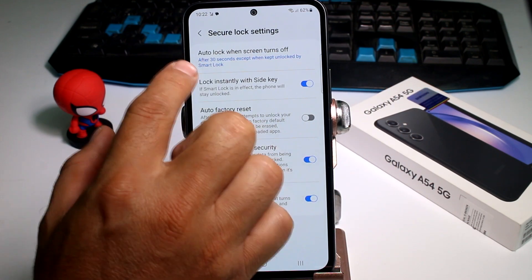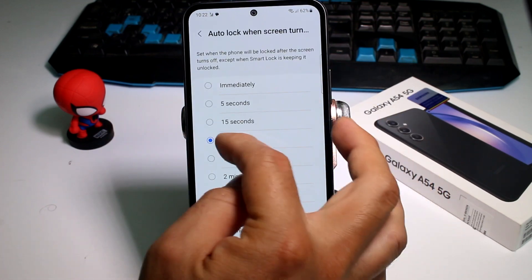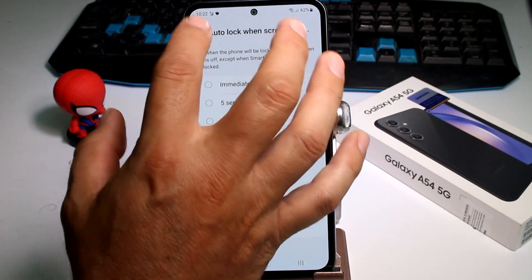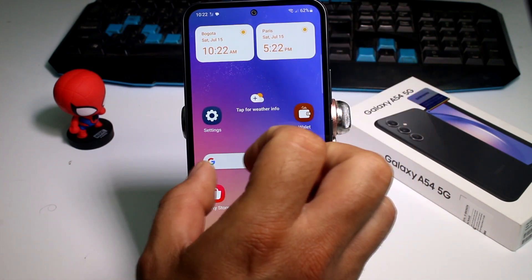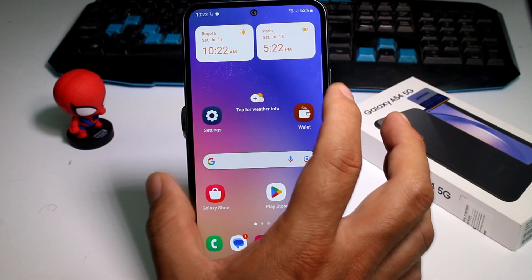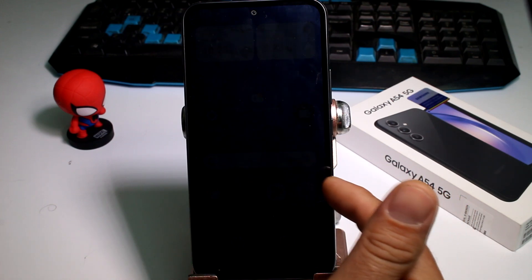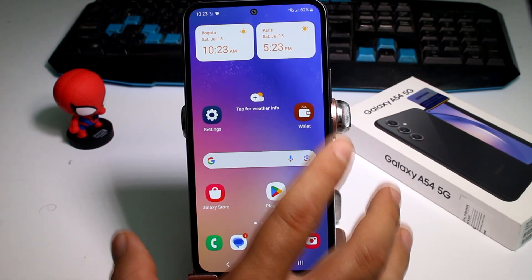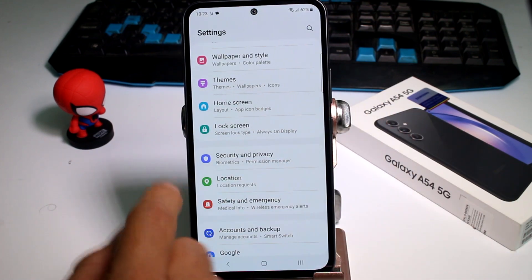A second option you must activate is 'How to lock when screen turned off.' By default it's set to 30 seconds — it can also be 15 seconds. This means when the phone automatically turns off the screen, if you tap it you still have access. The screen turns off but you can still enter the phone without a PIN.